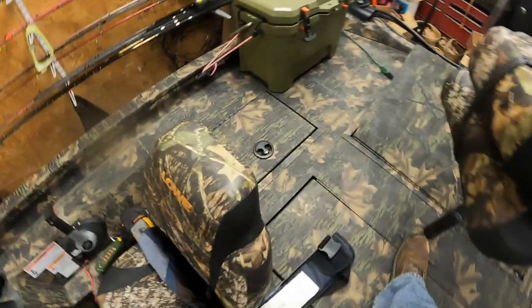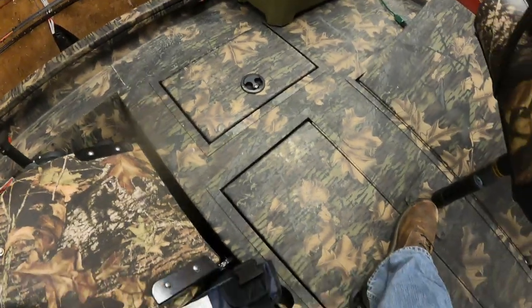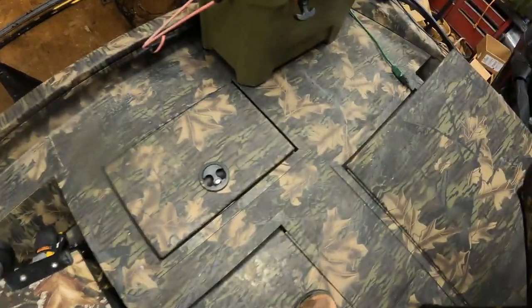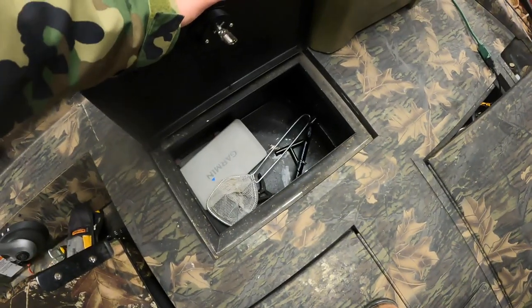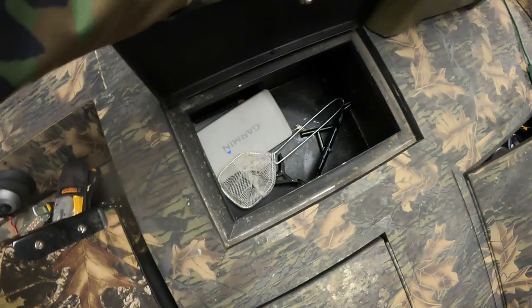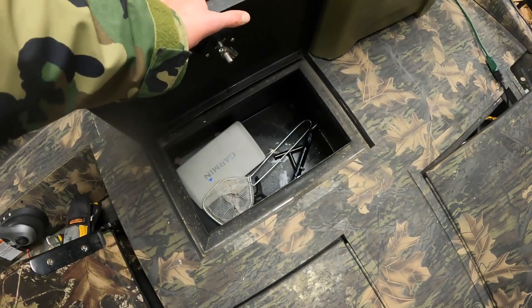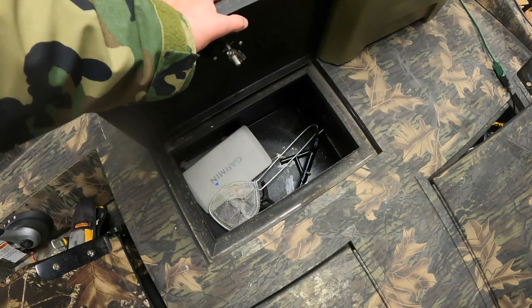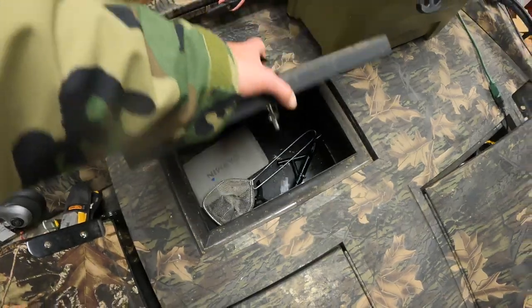This is a Lowstinger 195, and it is in the crappie setup. Right here I keep scales, culling stuff, and different things — during the summer that's where the G-juice will be. Just different things that I might need during tournaments are in there.